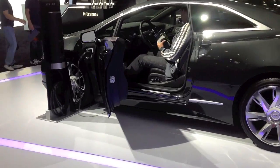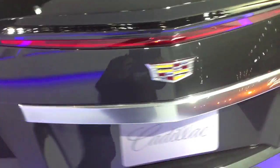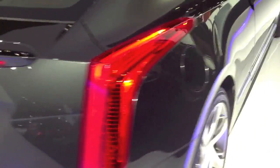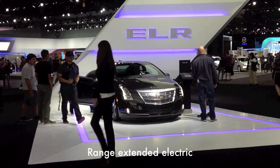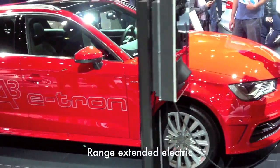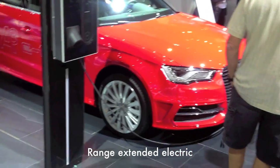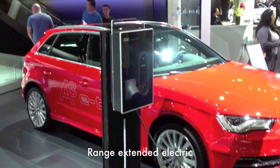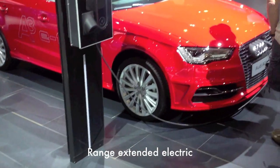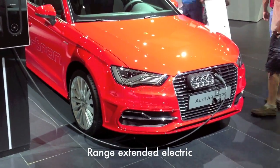This is a Cadillac ELR. It's nice that they show the car plugged into a charger, but the reality is you don't need a big charger like this to plug in your electric car or plug-in hybrid — you can just plug it into a 110 outlet.